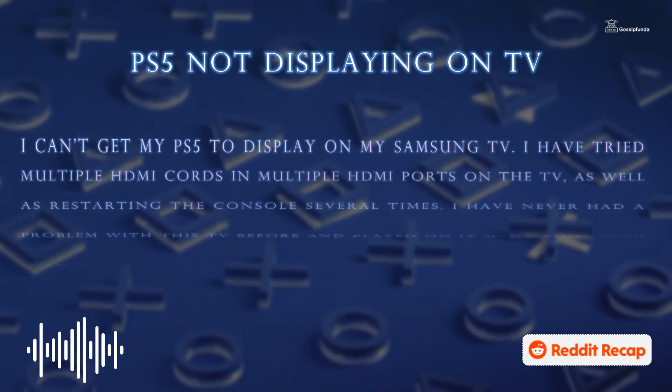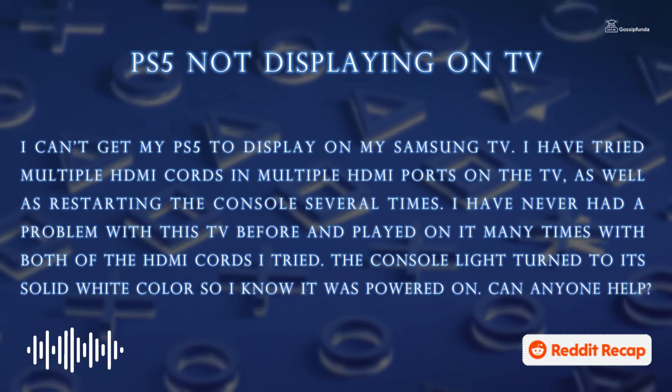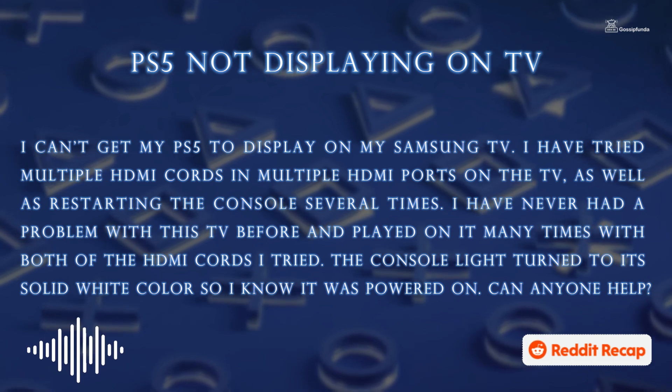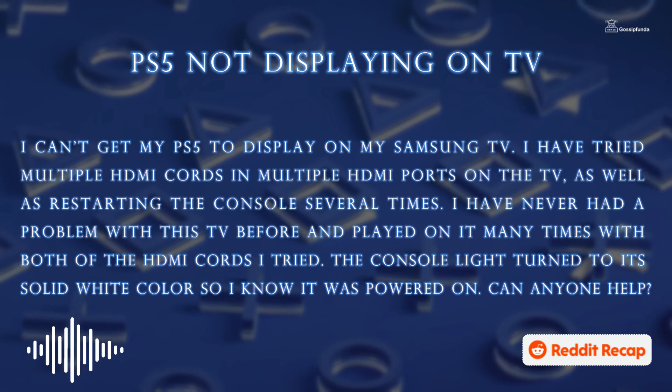I can't get my PS5 to display on my Samsung TV. I have tried multiple HDMI cords and multiple HDMI ports on the TV, as well as restarting the console several times. I have never had a problem with this TV before and played on it many times with both of the HDMI cords I tried.